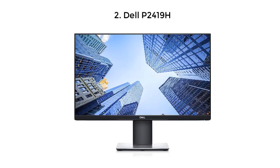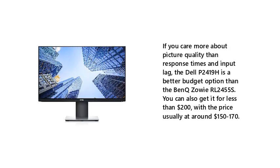If you care more about picture quality than response times and input lag, the Dell P2419H is a better budget option than the BenQ Zowie RL2455S. You can also get it for less than $200, with the price usually at around $150–170.